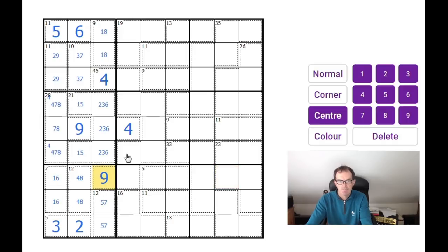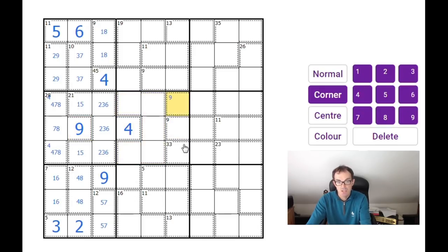This nine is part of this enormous cage, and that means none of those squares can be a nine. And with this nine here, that square isn't a nine either, so there's a nine either here or here in this middle block.